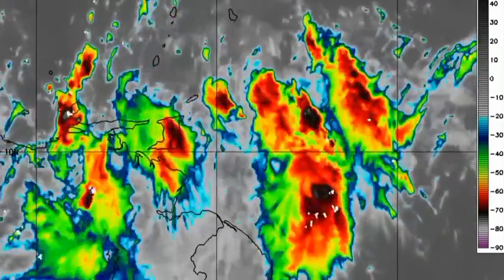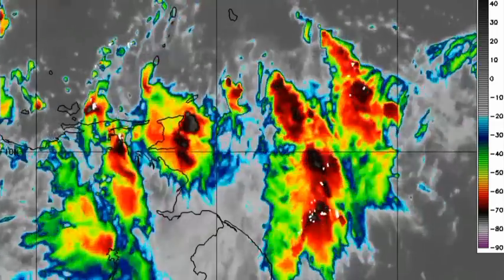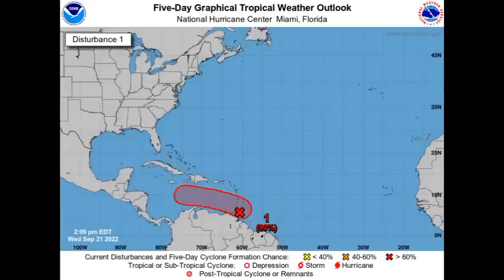Later on, the ABC Islands will start to feel impacts as the system tries to get itself together. The formation chance remains high, but it doesn't look as though we're going to be seeing rapid development. As we progress into the next several days, we'll gradually see it getting itself together, but a rapidly developing cyclone is not expected. However, there are very conducive conditions likely in the northwestern Caribbean, and when the system makes its way there, we are likely to see some serious intensification. Sections of the northwestern Caribbean should be keeping a close eye on this developing cyclone.